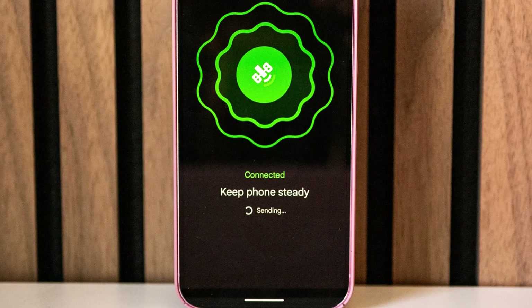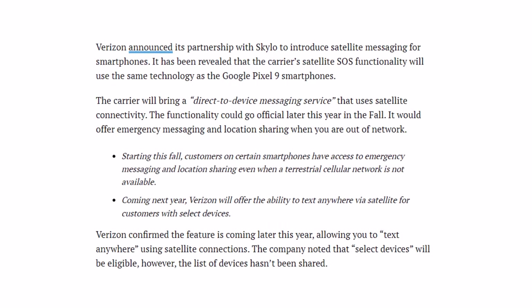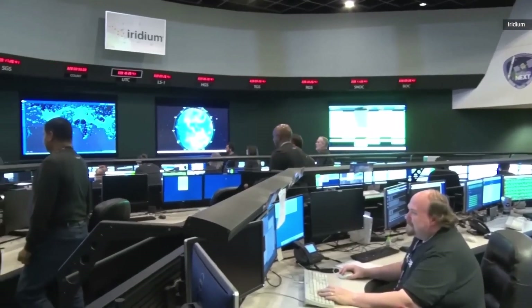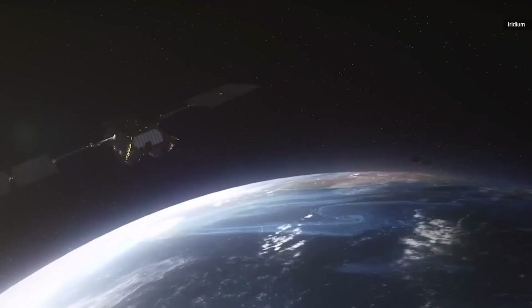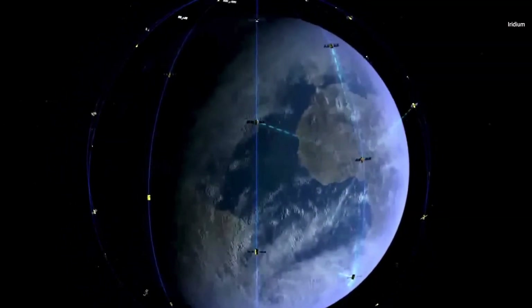Google has introduced its satellite communication technology with the Pixel 9 series, and Verizon has also announced that it is working on adopting this advanced SOS feature. This technology could be a lifesaver during emergencies when you don't have access to regular network service. Currently, Apple is the only global brand that has introduced satellite features to its international models.